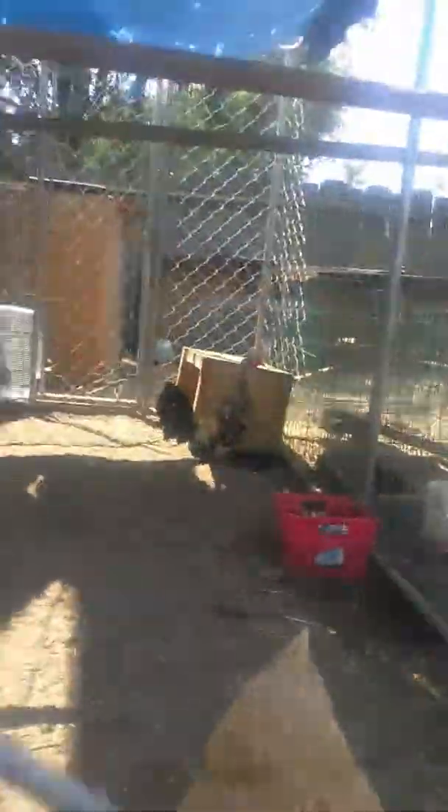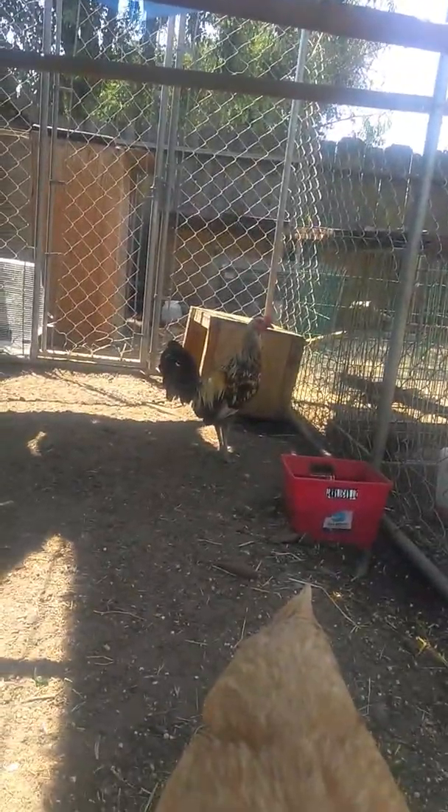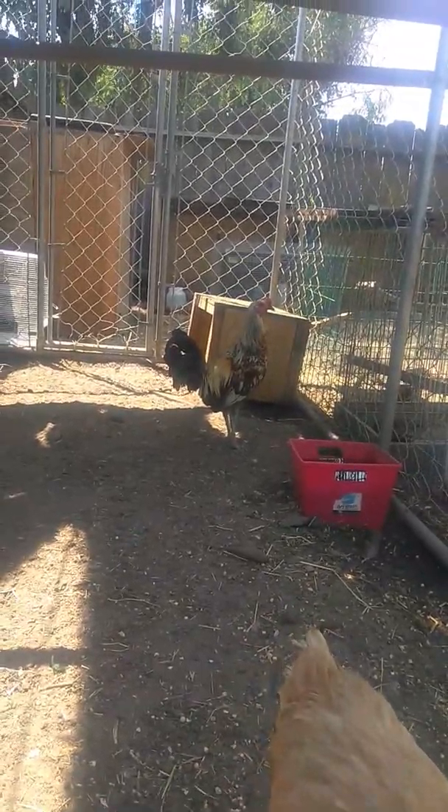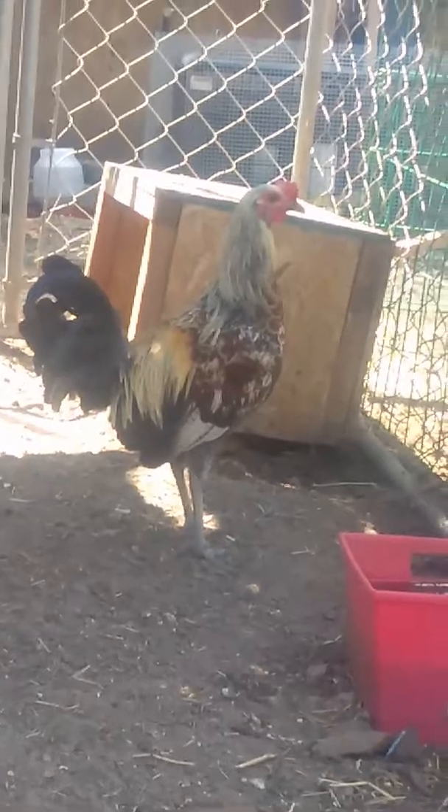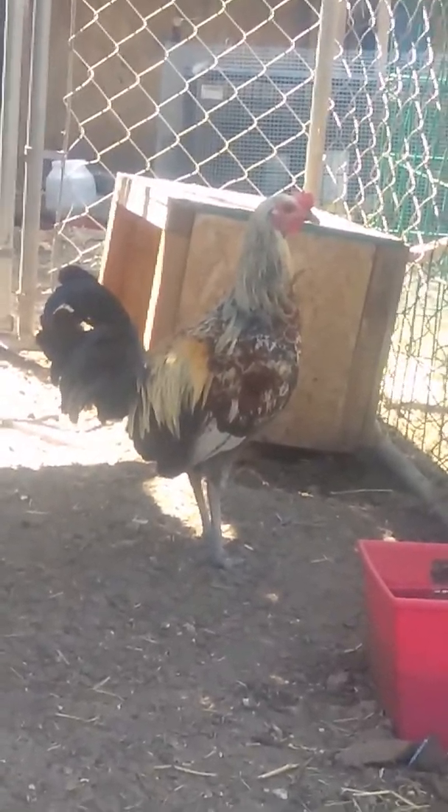Little sneak peek at my game birds — this is my red quill hatch, over yellow leg hatch, black jab cross. Six-month-old stag, he'll be very nice this fall.